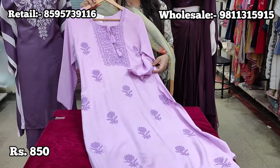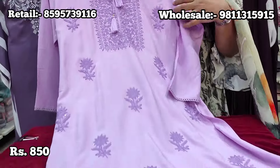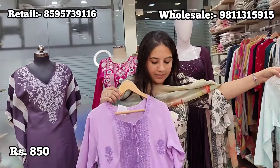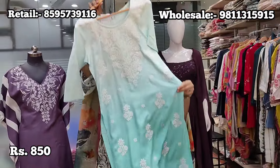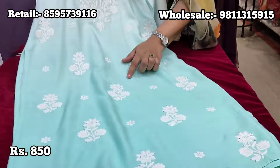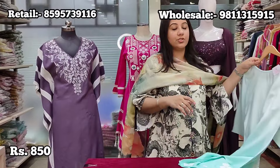The first style is this affordable kurti on summer rayon fabric in a very pretty lilac/lavender colour. Thread work has been done on it with small sequins to highlight, and it has tassels on the neck. Price is ₹850 in retail. We also have a similar kurta in a solid colour and another in a nice ice blue with an ombre effect, fine embroidery, thread work, and small sequins. Price is ₹850, sizes 38 to 46.